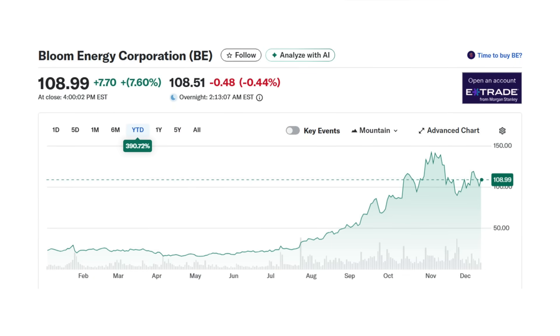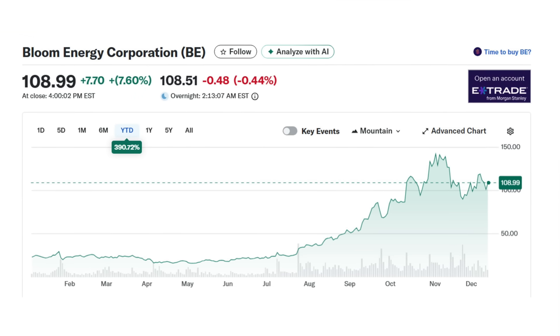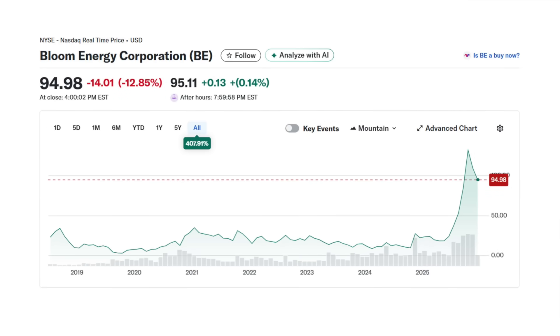Going back to Bloom's IPO filing document from 2018, it's riddled with mentions of providing power for data centers — so this isn't anything new. When we look at their new market cap, which absolutely exploded, and compare it to their trailing 12-month revenues, you get a price-to-sales ratio of 15 — double our catalog average across over 170 stocks. When you see a 384% rise in share price in the last six months, that's hype, not a sudden increase in intrinsic value.